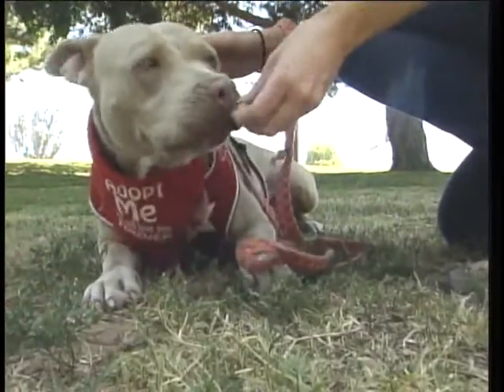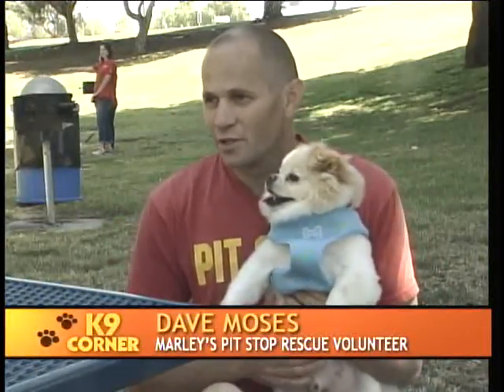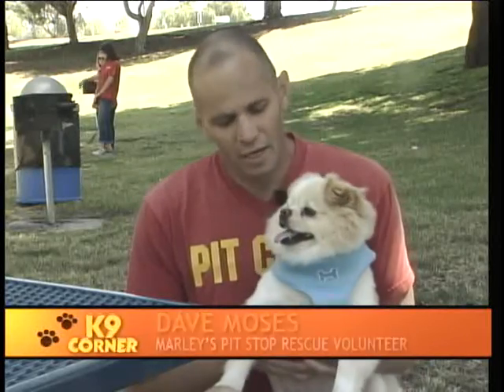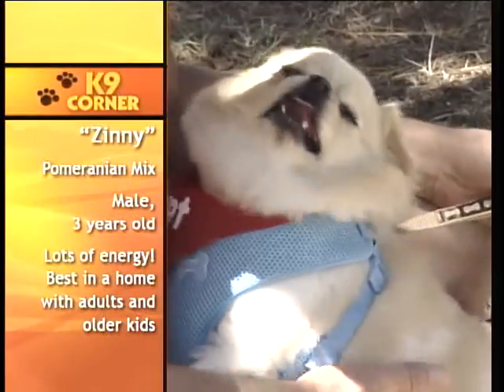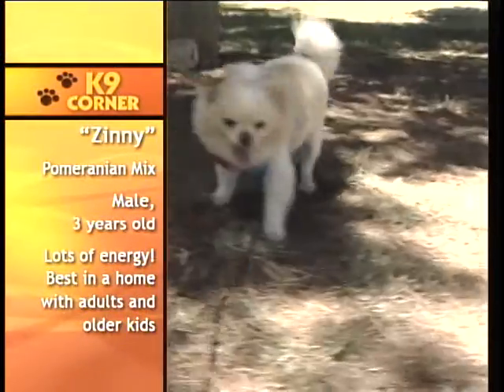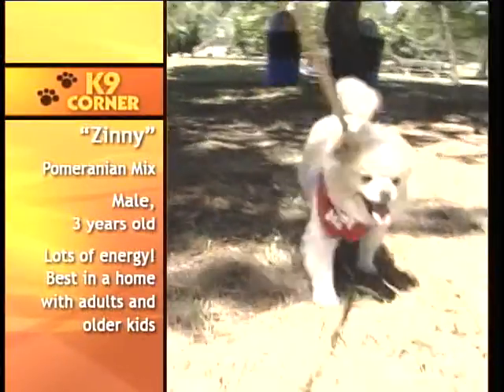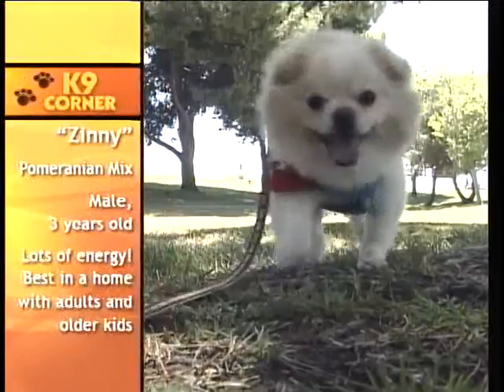This is Zinizu — Zinni for short. He's a three-year-old Pomeranian mix, full of energy, with a big personality in a little body. He's got a silly little face, looks like a little teddy bear, probably could stand to lose a little weight, and would probably do best in a home with adults and older kids, but other than that, he's great.